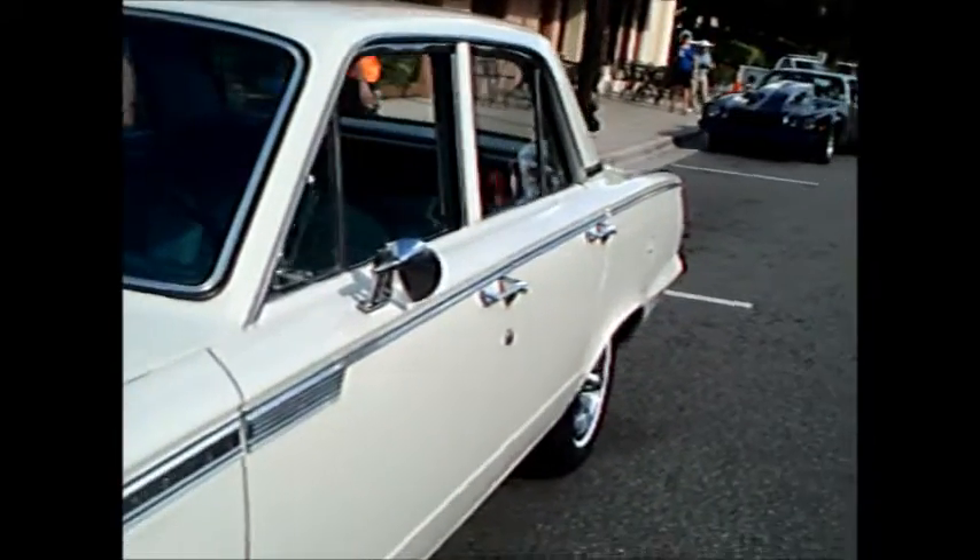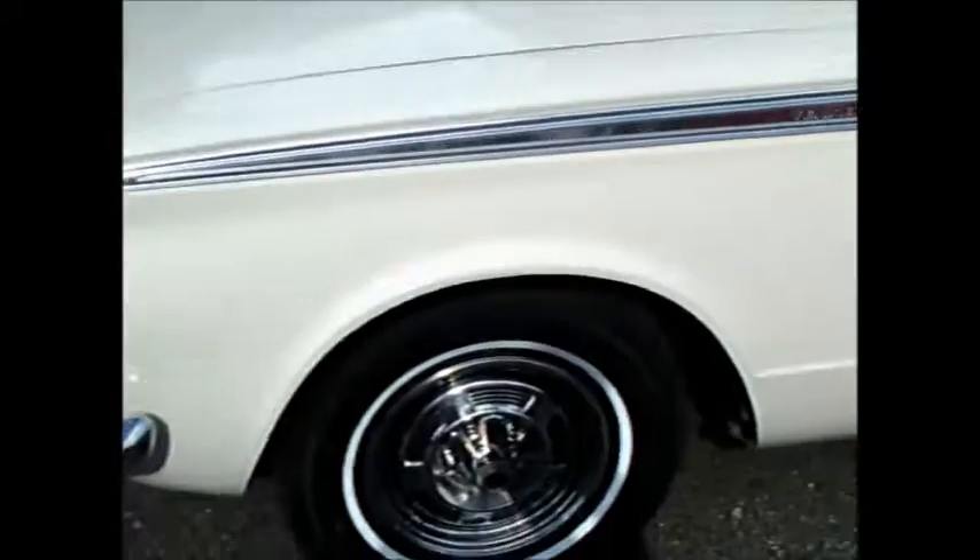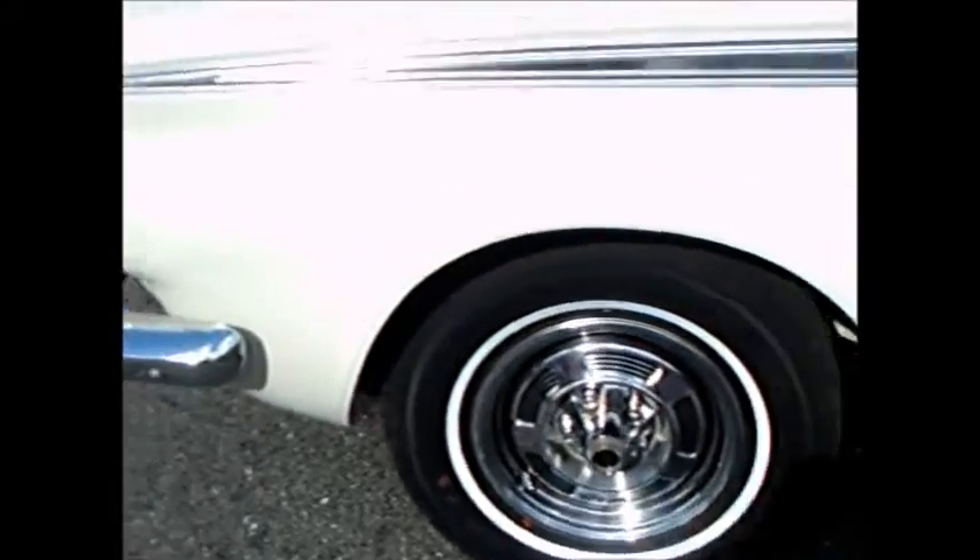This is a 1965 Plymouth Valiant 200 four-door sedan. I'd say it's a recent find — it only has 23,000 miles showing on the odometer, so this is a rare original car.